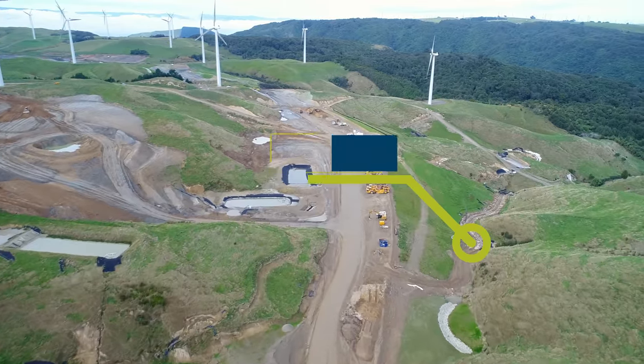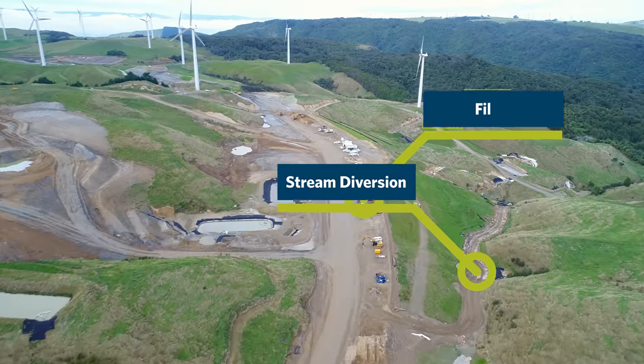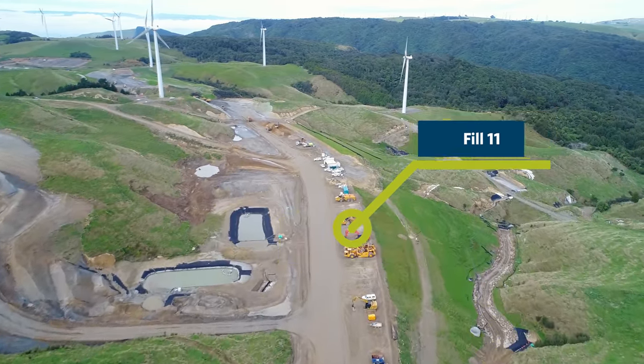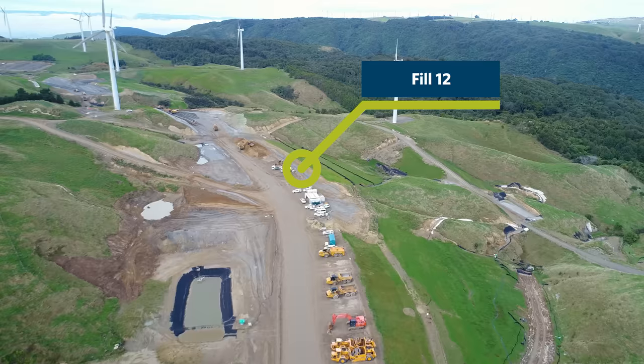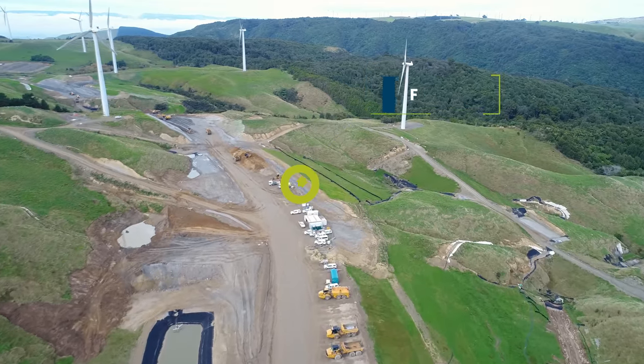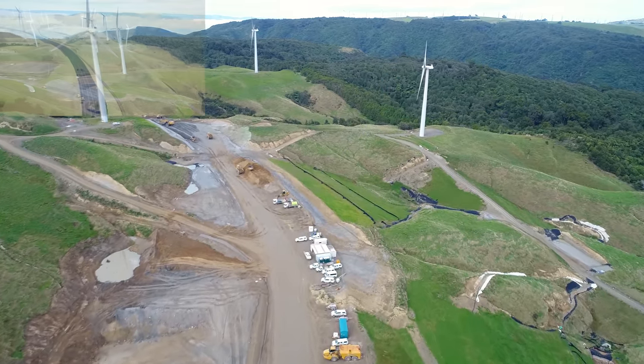A permanent stream diversion is being installed down the right-hand side of Fill 11. These replace the streams that were in the base of the gullies that were filled in. We work closely with the ecology team and Kaitiaki to build suitable habitat for the tuna that live in the area.